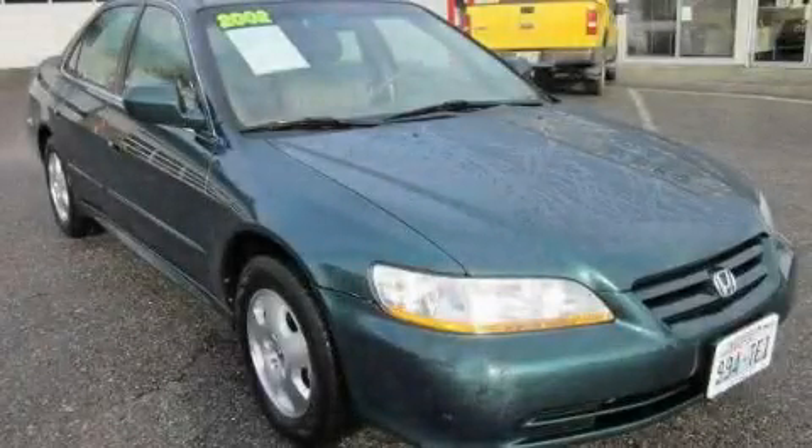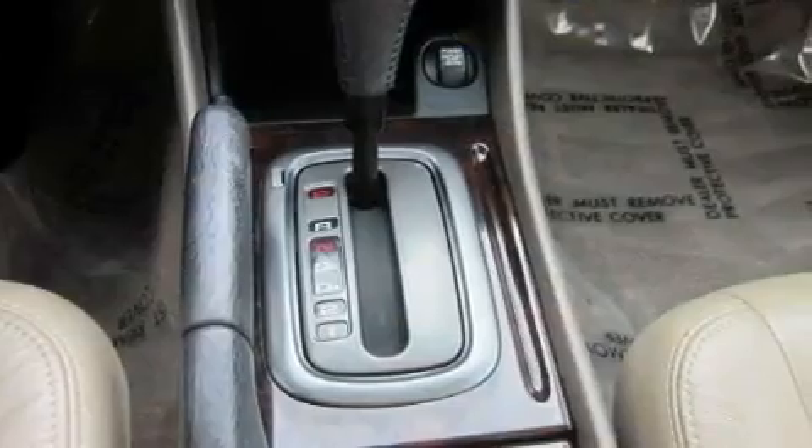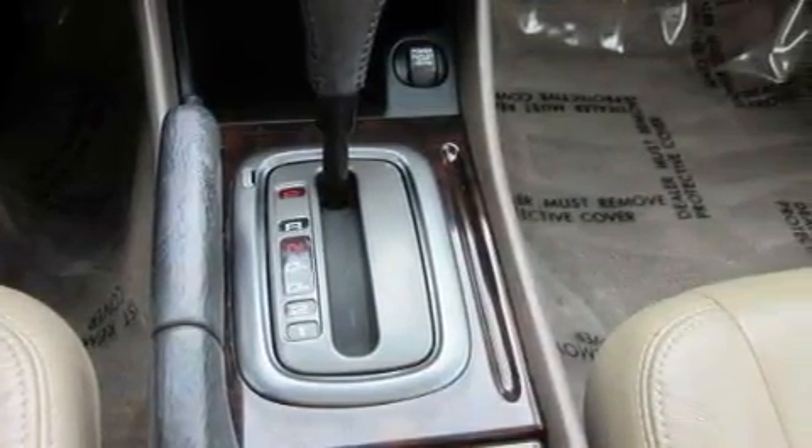This is a 2002 Honda Accord. It features a six-cylinder engine and a four-speed automatic transmission.